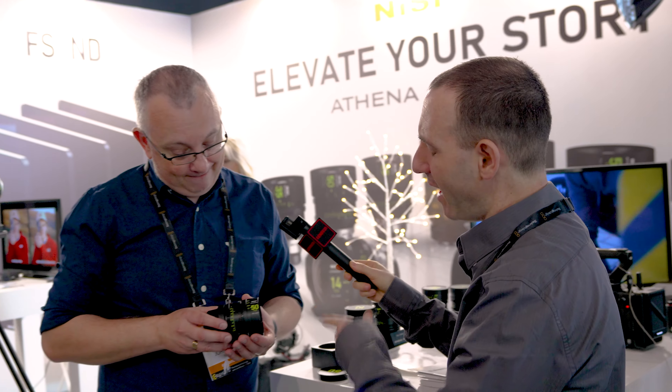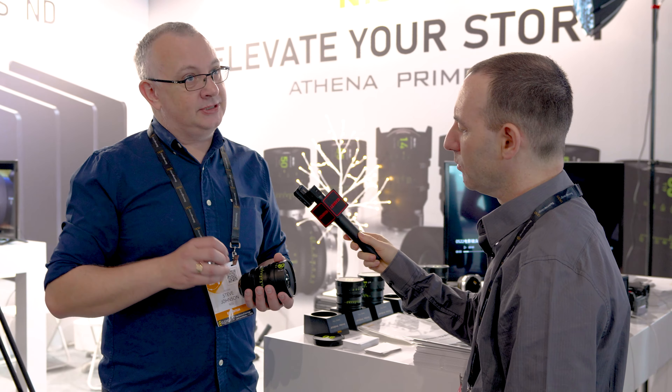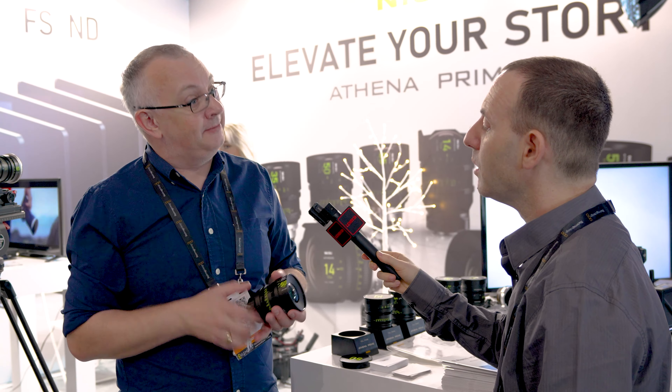These lenses come in PL mount, E mount, RF mount, and L mount. The RF mount and E mount versions also come with a built-in filter system at the rear of the lens.